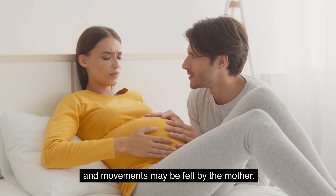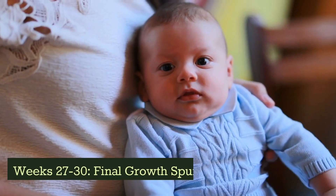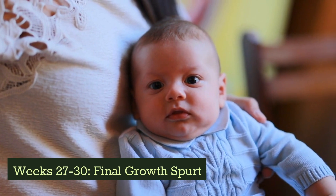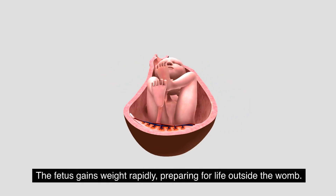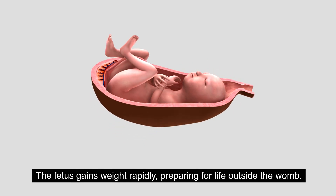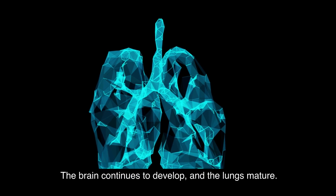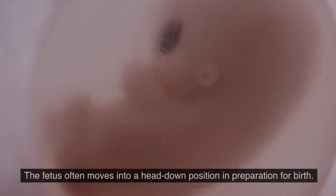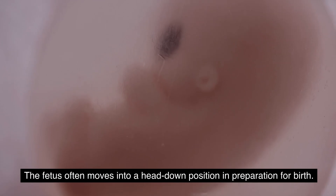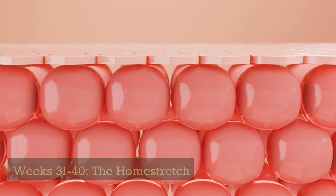The third trimester — preparing for birth. Weeks 27 through 30: rapid weight gain. The fetus gains weight rapidly, preparing for life outside the womb. The brain continues to develop and the lungs mature. The fetus often moves into a head-down position in preparation for birth.